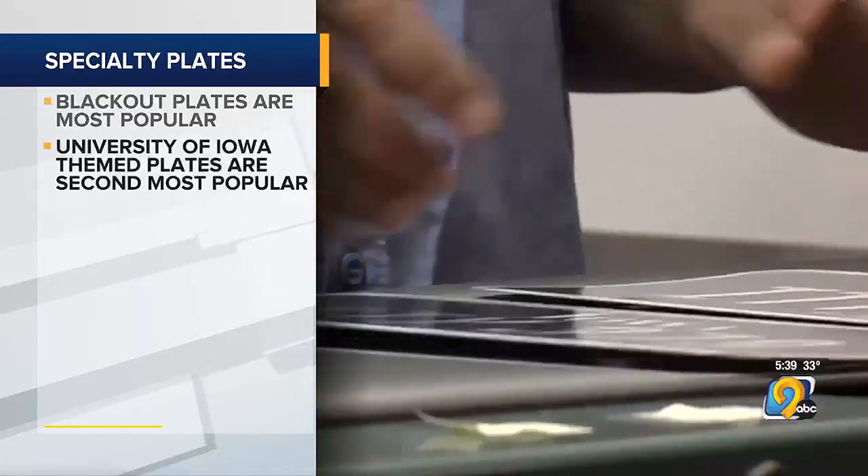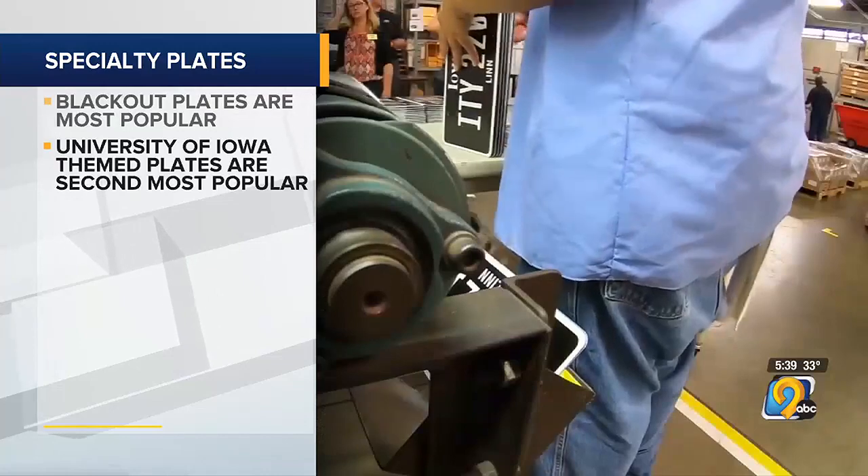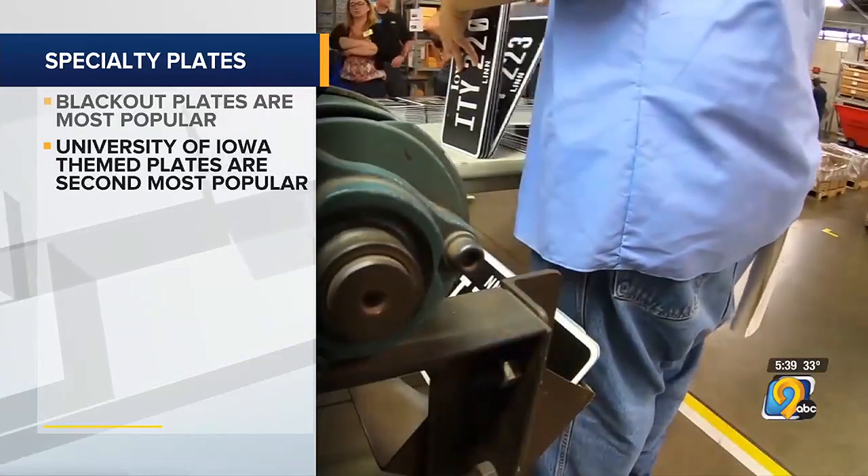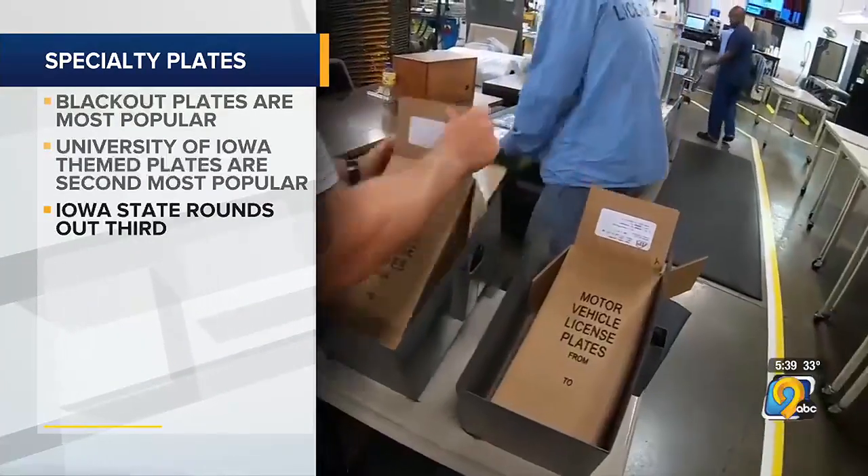In eastern Iowa, you're pretty likely to see University of Iowa-themed plates. They're the most popular college plate, with around 27,000 in circulation. Iowa State is in third, with more than 19,000 plates issued.